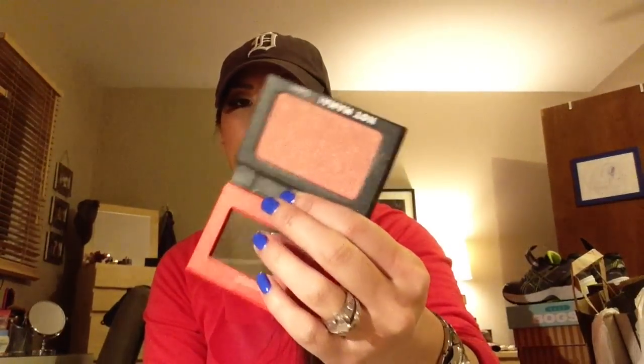I also picked up a blush called Hot Mama. I guess it's supposed to be kind of a dupe for NARS Orgasm. I've never tried NARS Orgasm but it's very pretty. I also got this to use as an eyeshadow — it's just a very peachy, coral pink with gold undertones. In daylight I'm very very shiny and sparkly which I don't know if I'm a huge fan of.